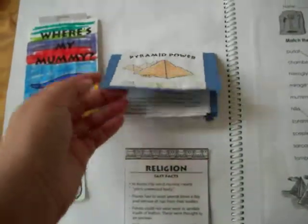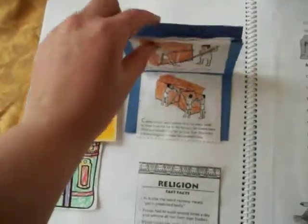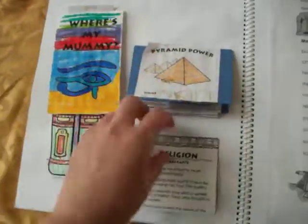Over here, Pyramid Power talks a little bit about how pyramids were made, and then there is some information on the Ancient Egyptian religion.